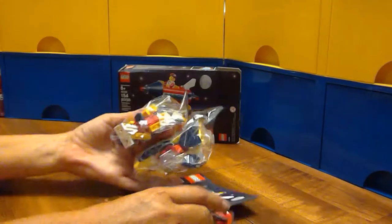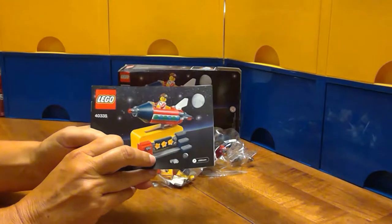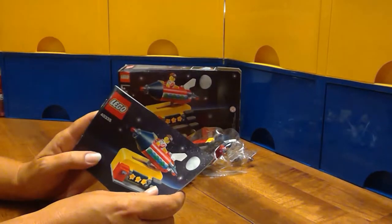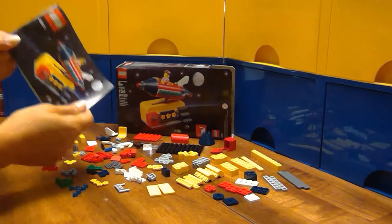We've got three bags and the instruction book. I'm gonna open the bags and sort my pieces. I'll be right back. Okay, my pieces are all sorted, I'm ready to get building.